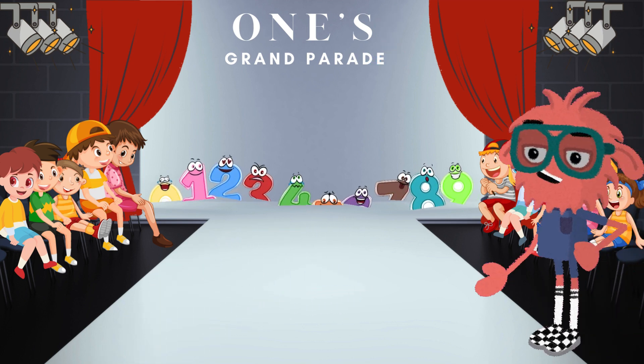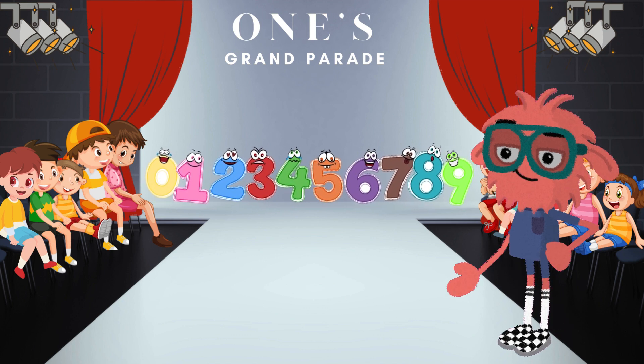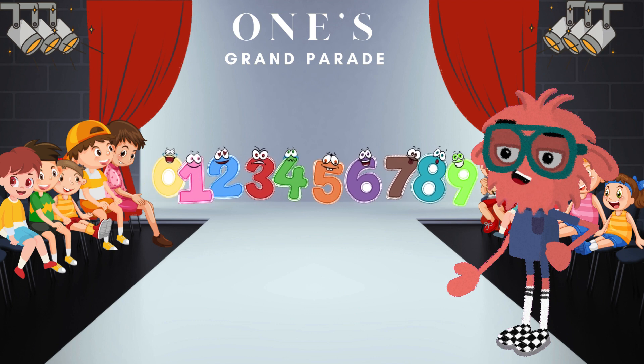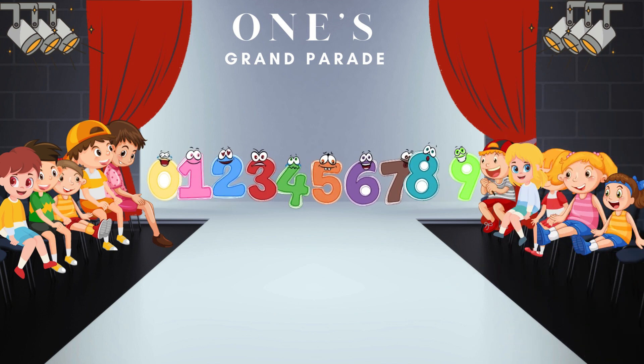Look at this super crew. These are the extraordinary digits that will form partnerships with one to create our numbers. Meet 0, 1, 2, 3, 4, 5, 6, 7, 8, and 9. Applause for them!